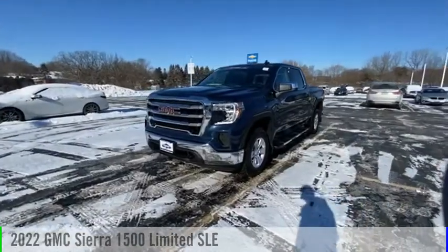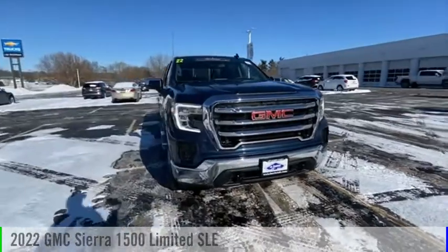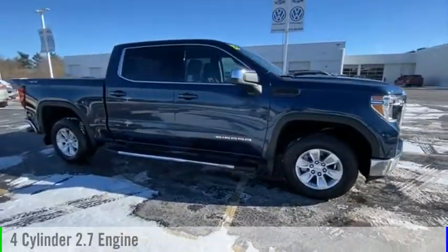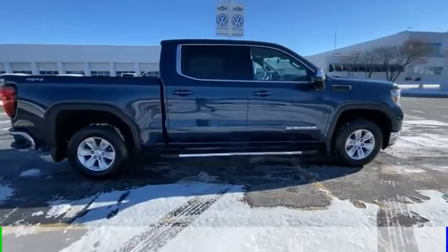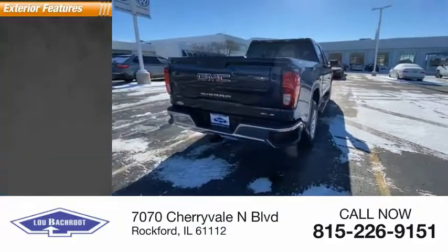Stop by and take a look at the 2022 Sierra 1500. This vehicle is powered by a four-wheel drive four-cylinder 2.7 liter engine and comes with an eight-speed automatic transmission. This vehicle has less than 100 miles.